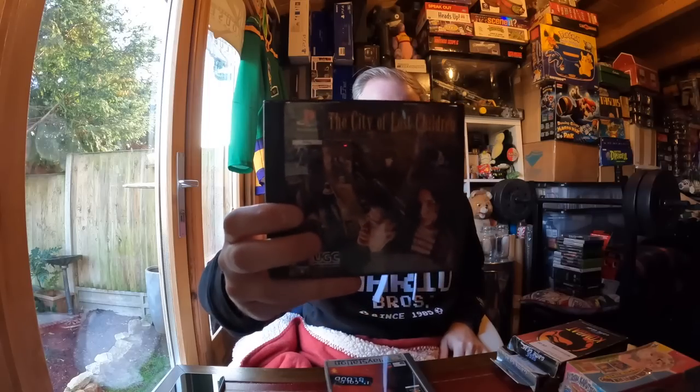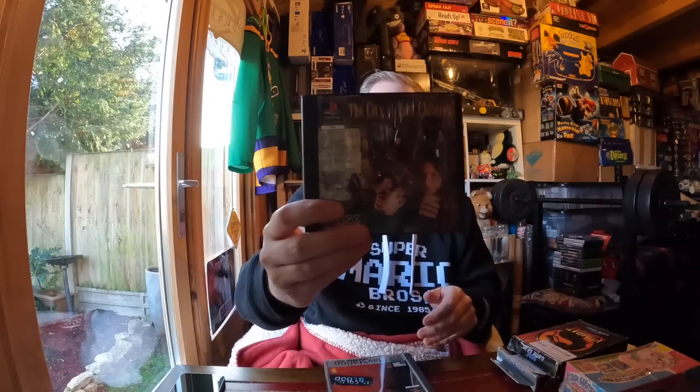A few gaming bits and pieces: from CeX I picked up City of Lost Children - it's a classic movie, a great game, not seeing it around much. It's not that expensive, about 18 pounds, but I picked that up from CeX with a few vouchers leftover.